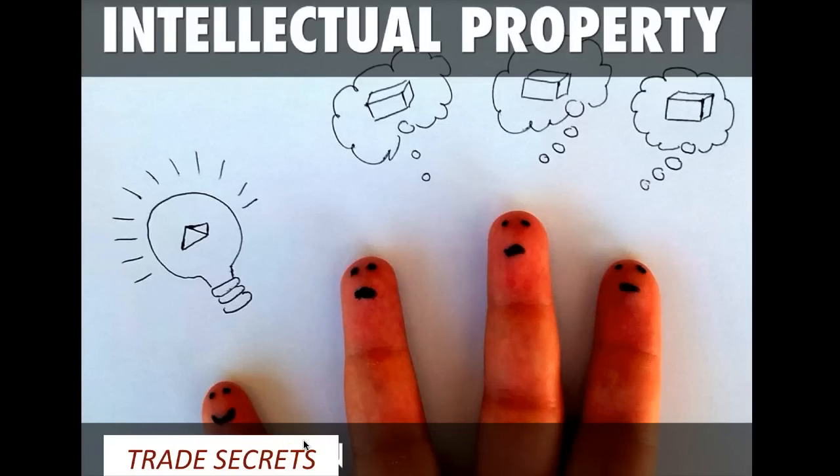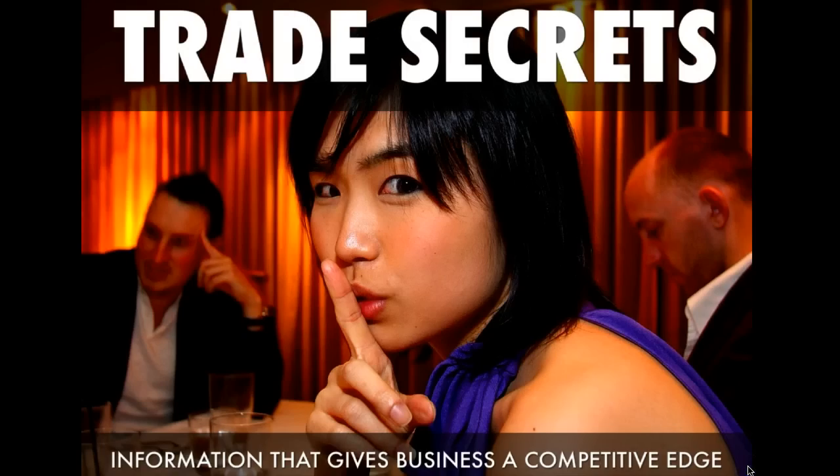Greetings class. I'm going to take a few minutes to talk about trade secrets. I have in other videos talked about other types of intellectual property. Trade secrets are businesses' ways of protecting private processes they have that they believe create a competitive advantage. That's information that gives a business a competitive advantage.